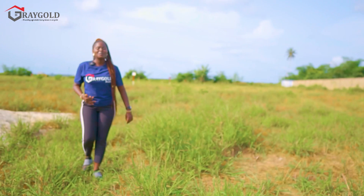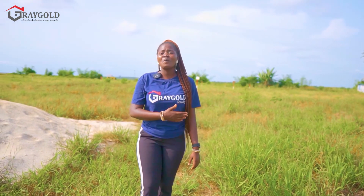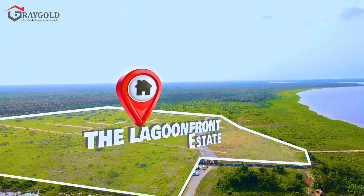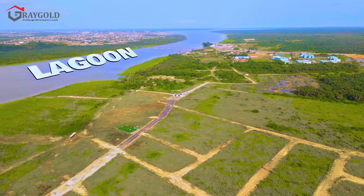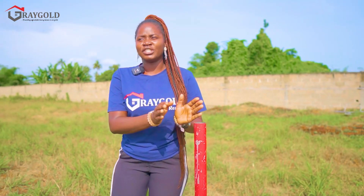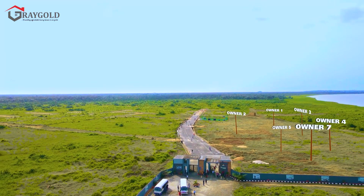A lot of clients have asked: when do I get my allocation once I finish making my payments here at the Lagoon Front Estate? You will receive your allocation when you are done making all your payments. The beacons you see here indicate that plots have been allocated to smart investors — properties around you have also been allocated, so you are within a safe environment.